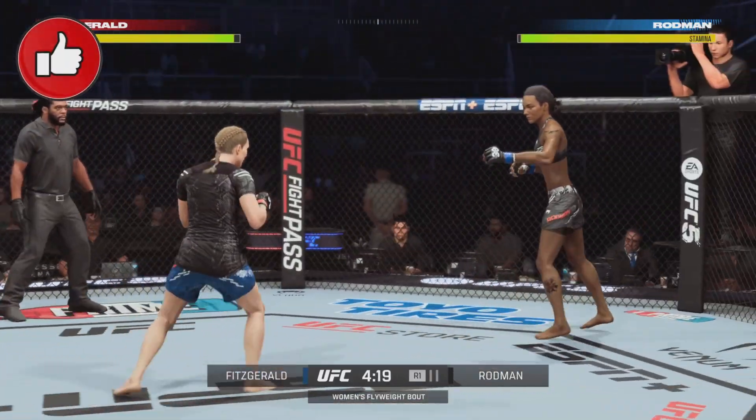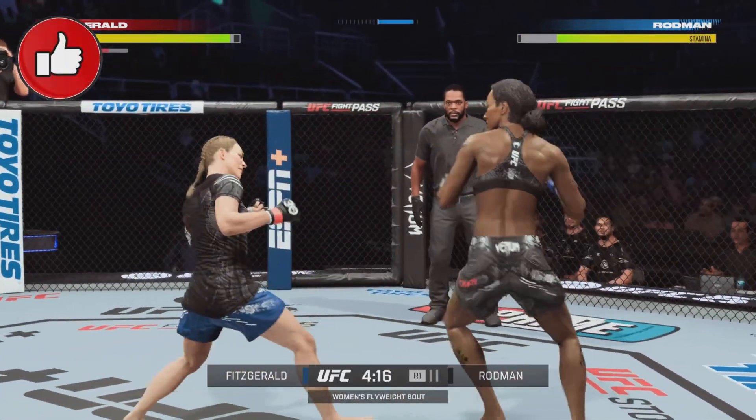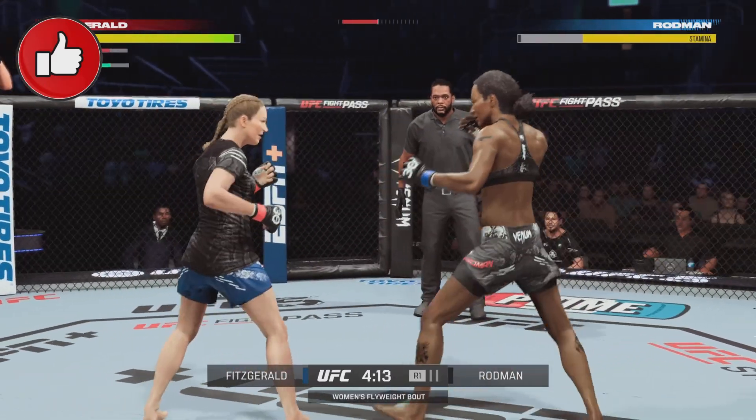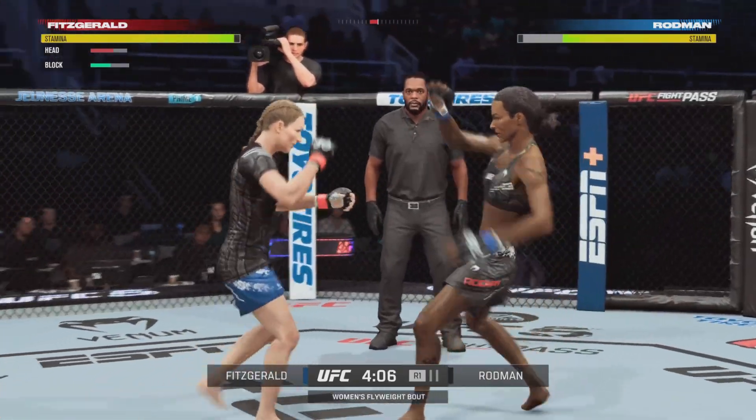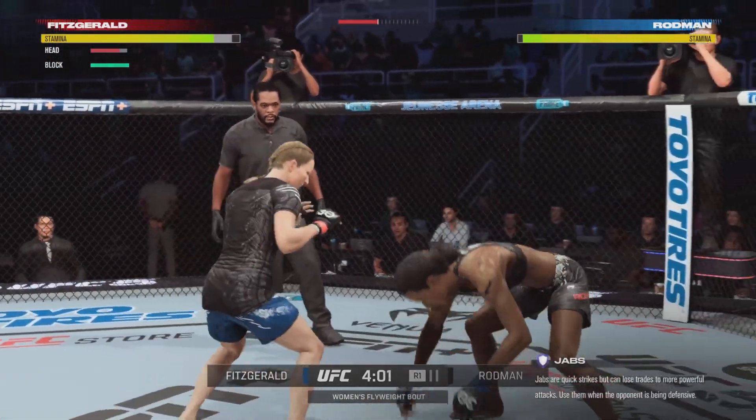First round is underway. Many people expected a big storyline in this one would be her jab. She's got a decided reach advantage here tonight. She is very long, very tall, and very knowledgeable.